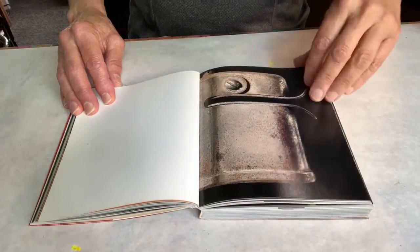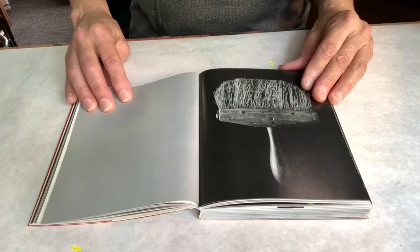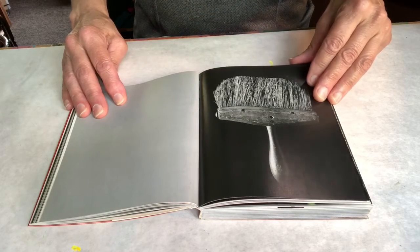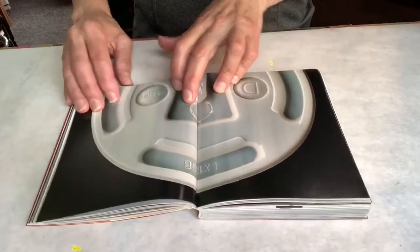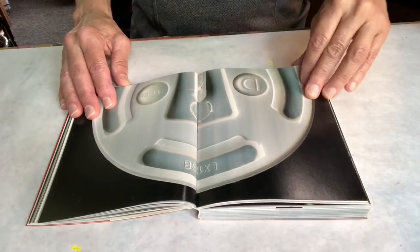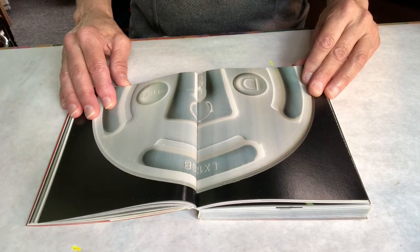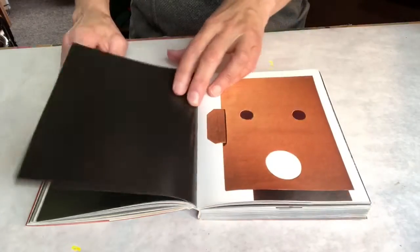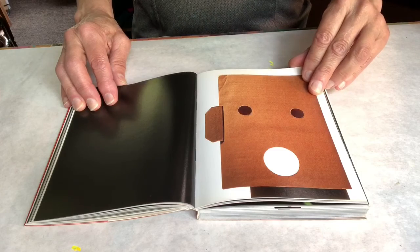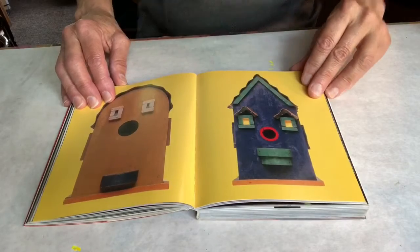That one has lips. That one has an interesting haircut. As you look at these, see if you can figure out if that face is happy or sad, or mad, or glad. Oh, there's another cardboard box. Oh, those look like bird houses.